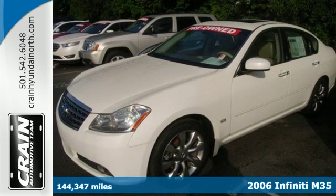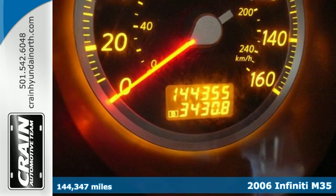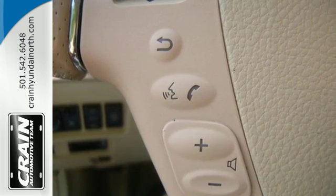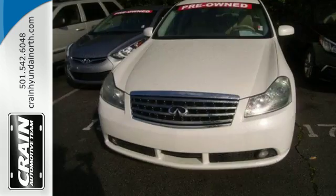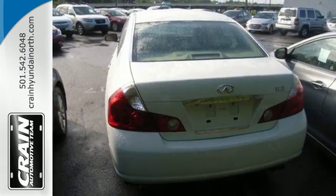It's a 2006 Infiniti M. Why go European when the M offers unprecedented performance and value with standard features like a 5-speed shiftable automatic transmission, one-touch power glass sunroof, front seat whiplash protection system, power heated exterior mirrors and steering wheel phone controls.